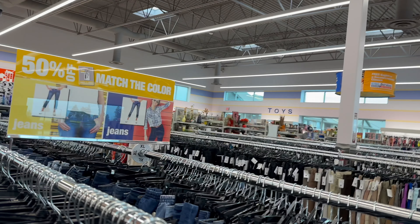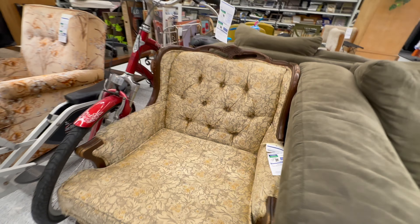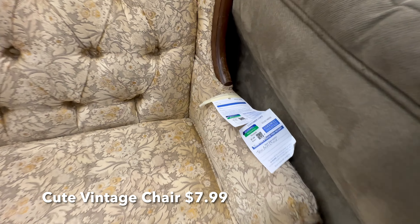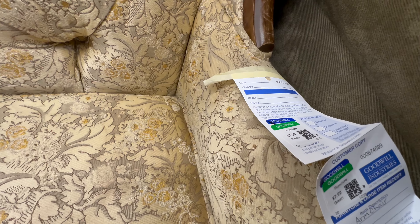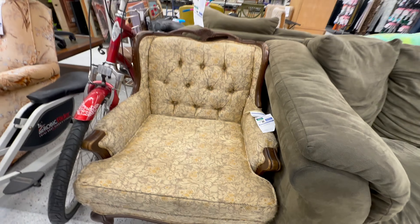So here we are, and it's 50% off all the yellow tags today. I thought this was a cute chair — it would go nicely in my space if I had room for it, but I don't sell furniture and I have no room for any more furniture at my house unfortunately.